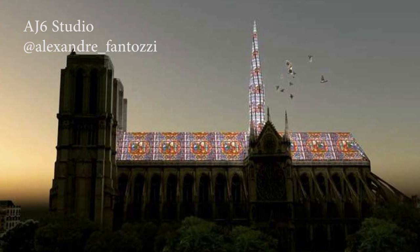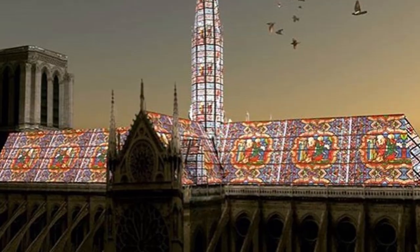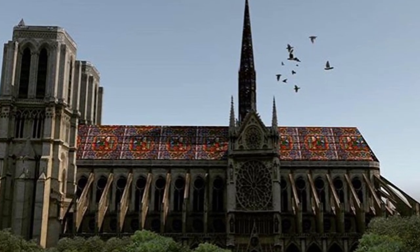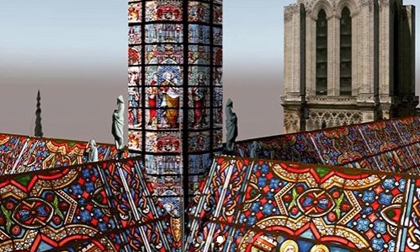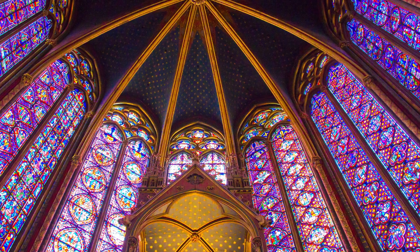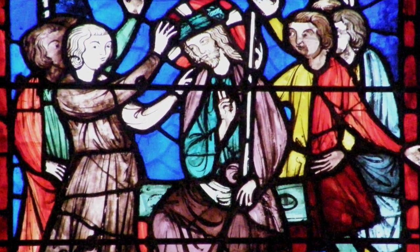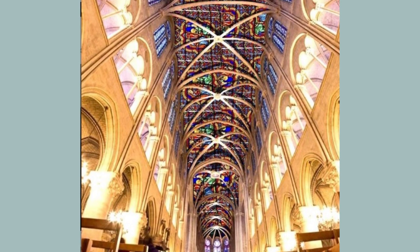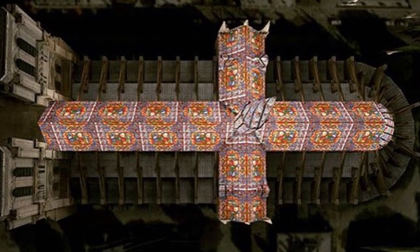The Brazilian studio AJ6 Studio presents a project they define as a religious object. They propose a restoration following the forms of the old rooftop, but using only stained glass — a technique used throughout the medieval times, whose theological conception was one of the best innovations characterizing the Gothic style. During the day, this light is projected inside the building, and at night, they propose a lighting system that illuminates all the city.